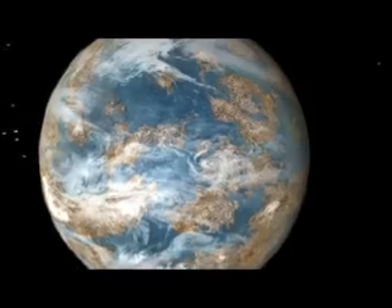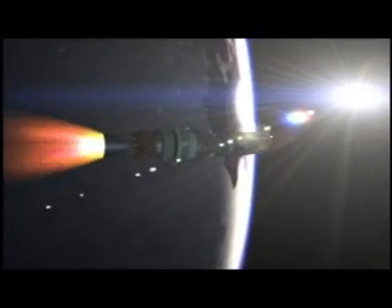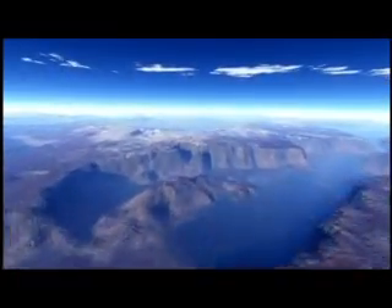Life on other planets — the idea has fascinated man for ages. The discovery of Earth-like planets with life-sustaining water and air may come one step closer through NASA's Kepler mission. When the Kepler spacecraft launches from Cape Canaveral Air Force Station in Florida aboard a Delta II rocket, it begins a quest in our part of the Milky Way galaxy, focusing on 100,000 stars that may be orbited by their own inhabitable planets.